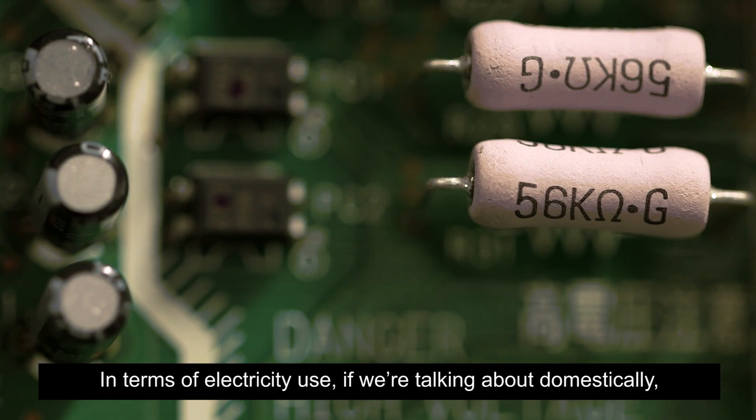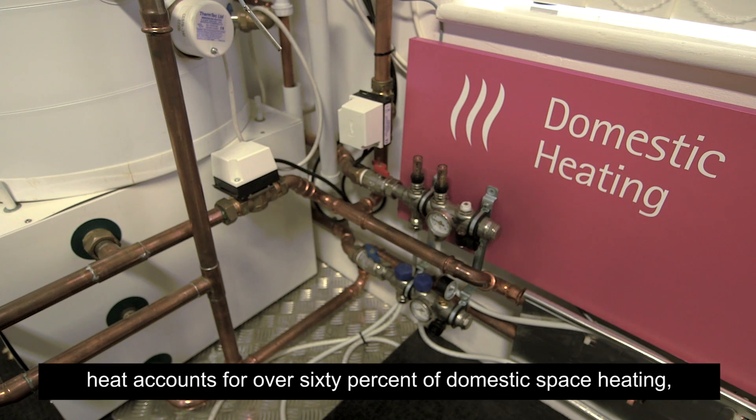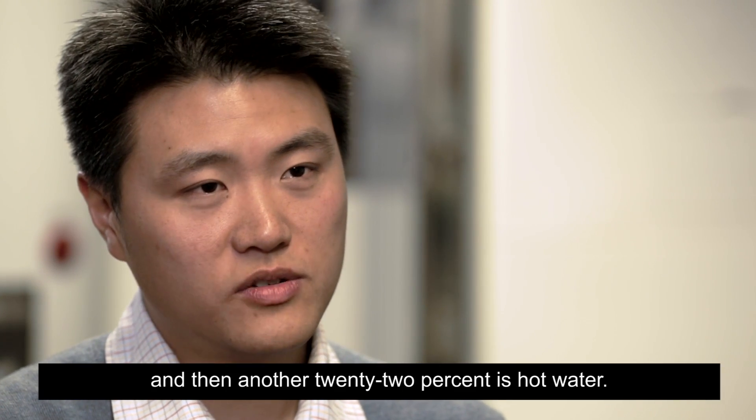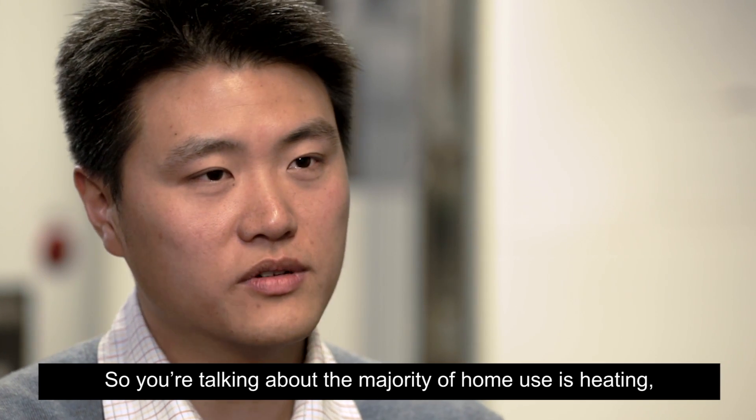In terms of electricity use, if we're talking about domestically, heat accounts for over 60% of domestic space heating and then another 22% is hot water. So you're talking about the majority of home use being heating.